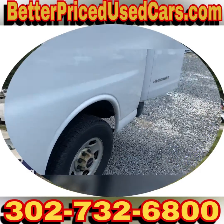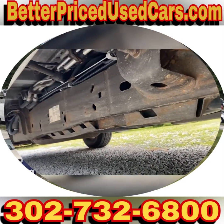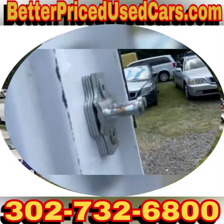There's no marring on the body at all. There's no rust underneath. It's got a tiny bit of surface rust because it's 12 years old.